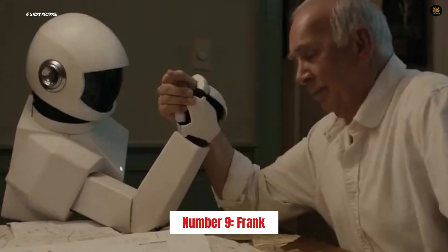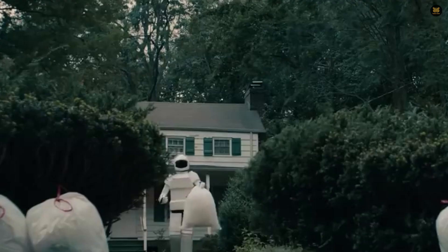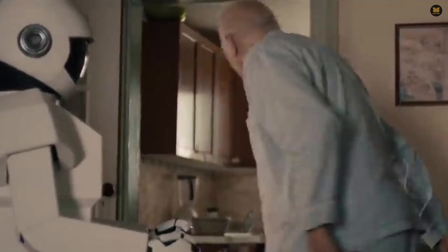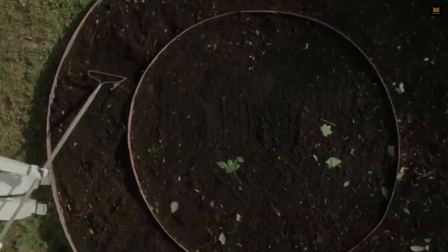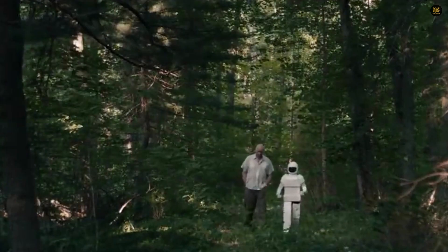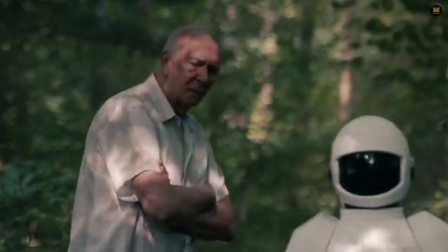Number 9: Frank. At number 9 we have Frank, a bionic man whose purpose is to showcase advancements in technology. Frank has synthetic organs, including a heart already used in patients, an artificial circulatory system with artificial blood, a prototype of the first artificial lung, and a kidney that can be implanted in human beings. Although Frank has prosthetic arms and legs, his walk is not yet very sophisticated. Interestingly, Frank's arms are similar to the left bionic prosthesis used by Bertolt Mayer, host of the documentary How to Build a Bionic Man, in which the development of Frank is discussed.